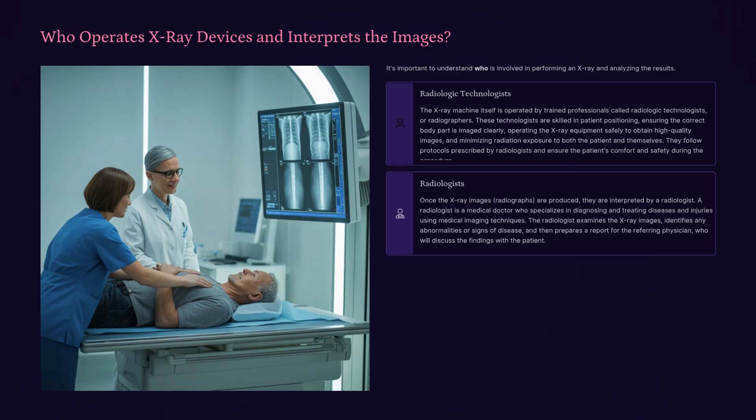Who operates x-ray devices and interprets the images? The x-ray machine is operated by trained professionals called radiologic technologists or radiographers. These technologists are skilled in patient positioning, ensuring the correct body part is imaged clearly, operating equipment safely, and minimizing radiation exposure to both patient and themselves. Once the radiographs are produced, they are interpreted by a radiologist — a medical doctor who specializes in diagnosing diseases and injuries using medical imaging. The radiologist examines the images, identifies abnormalities, and prepares a report for the referring physician, who will discuss the findings with the patient.